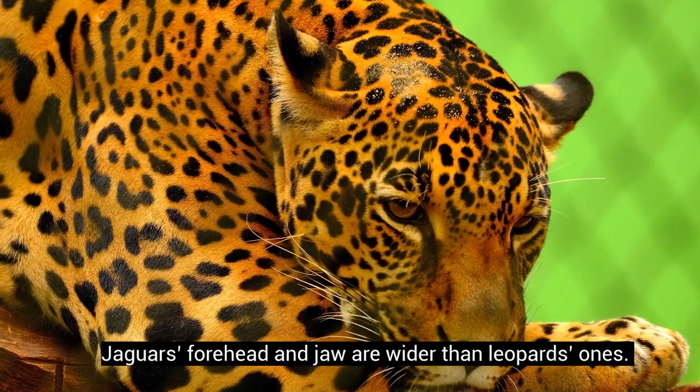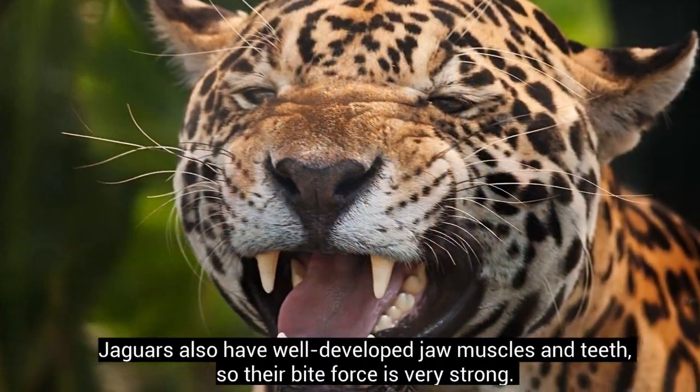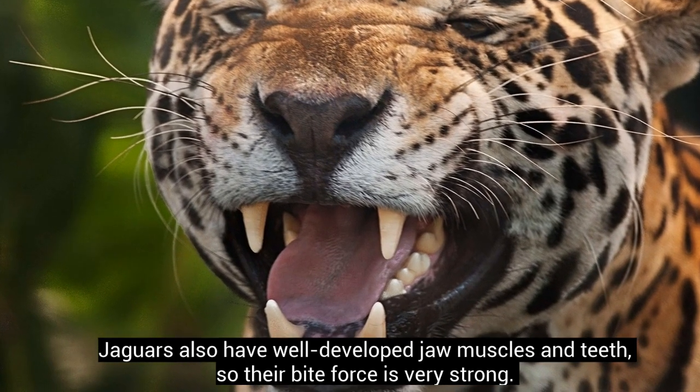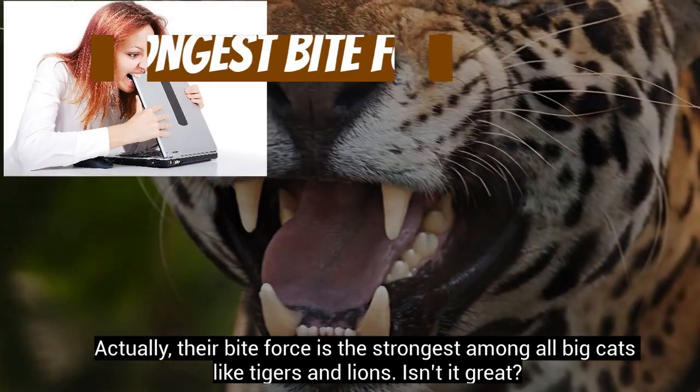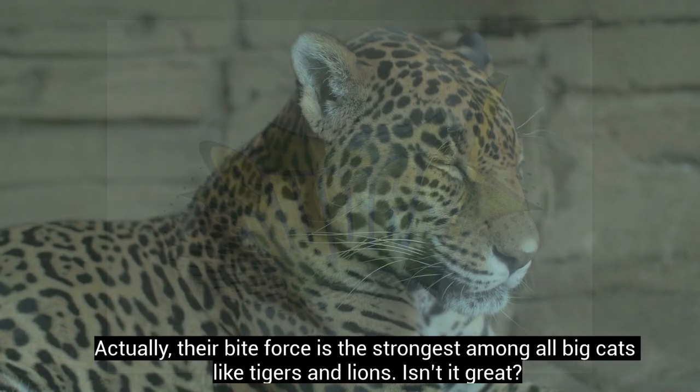Jaguars' forehead and jaw are wider than leopards'. Jaguars also have well-developed jaw muscles and teeth, so their bite force is very strong. Actually, their bite force is the strongest among all big cats like tigers and lions. Isn't it great?